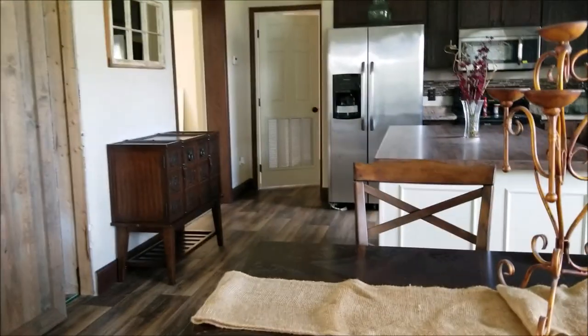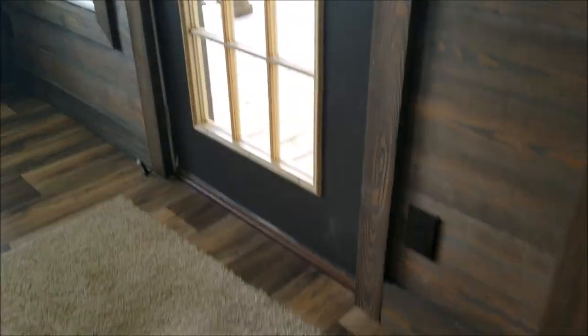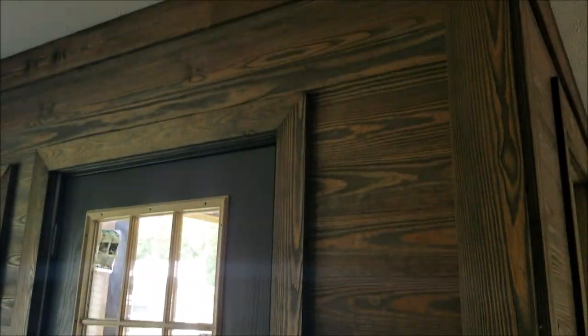Going back in the house, you come into the dining room. This shiplap wrapping around the wall just really sets this house off, and you've got a barn door on this little pantry.